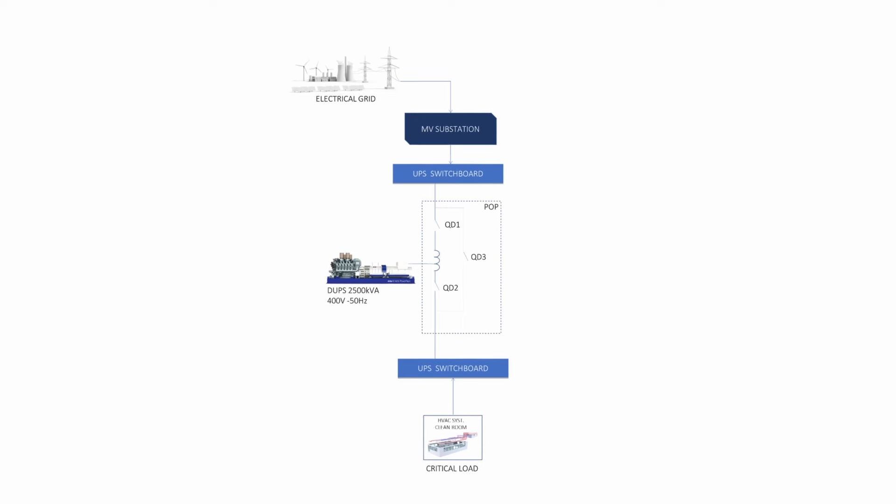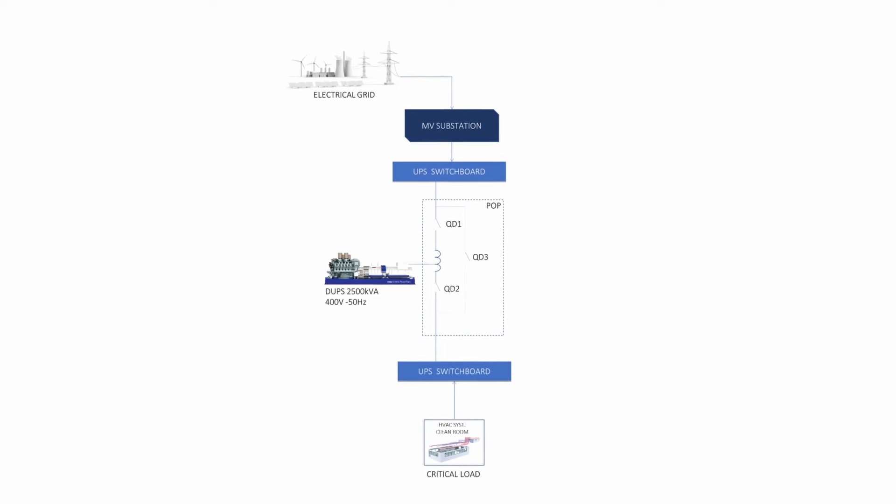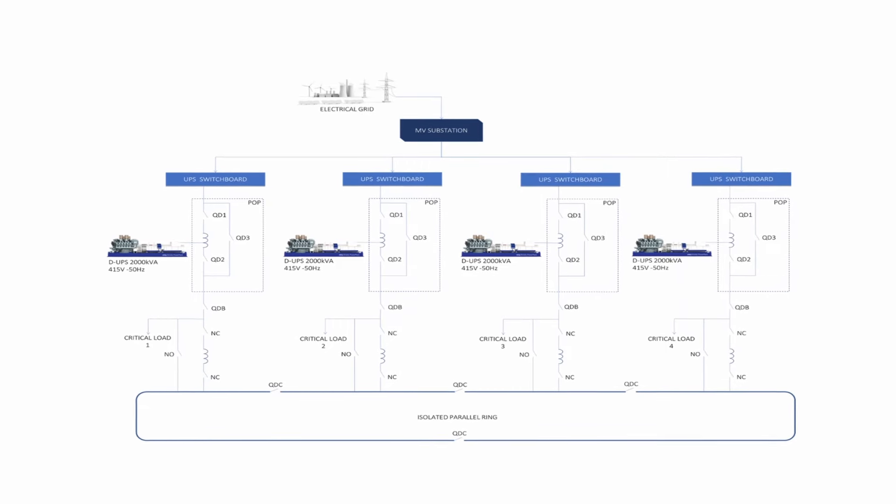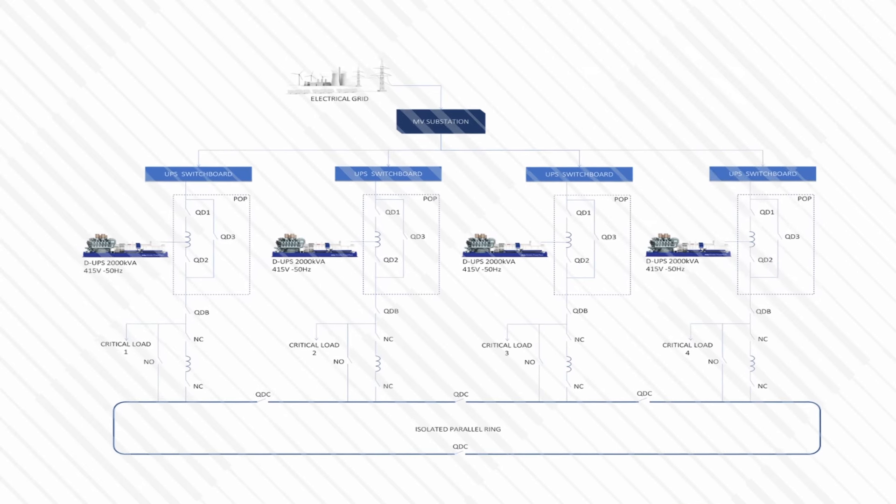The MTU Kinetic Power Pack range is starting at 400 kVA for one single machine, up to 3000 kVA. We can place machines in parallel — up to 32 machines in parallel.